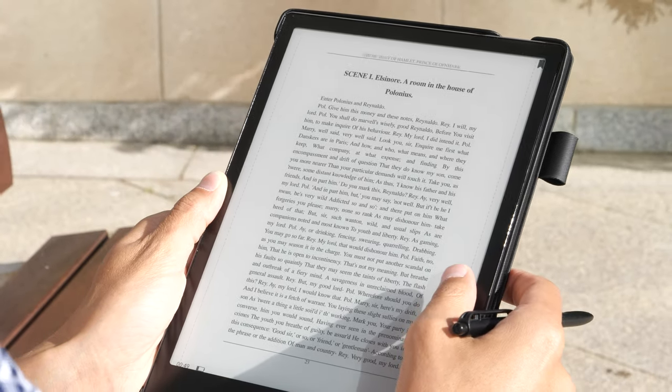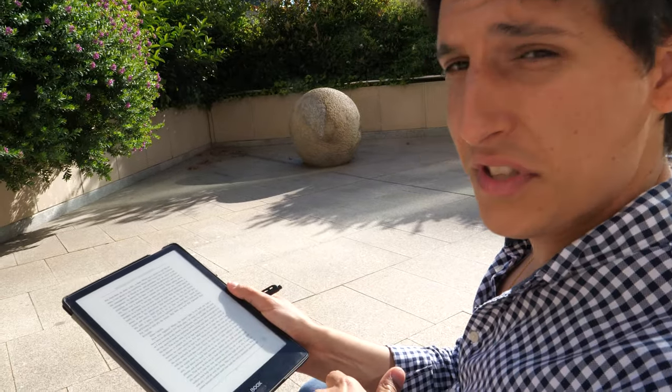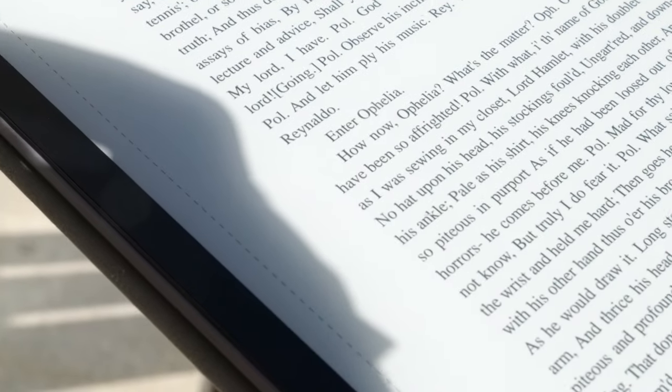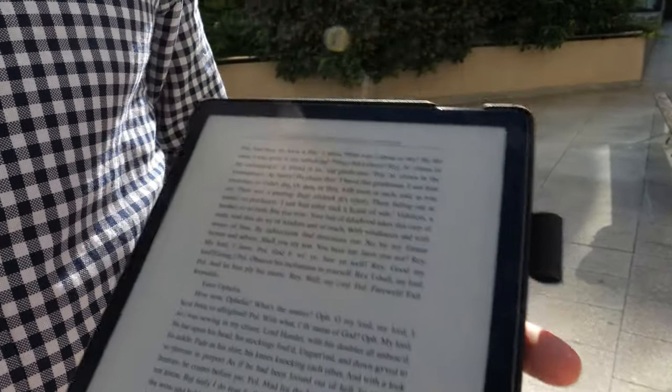One of the great things about reading with Onyx devices is the e-ink screen. It's a high-resolution screen — the 10.3-inch uses a 227 DPI screen. One of the best things about this screen for reading is that you can use it under sunlight without any reflection. With iPads, phones with LCD screens, or laptops you get reflection and the blue light affects your retina directly. With e-ink it's much healthier.